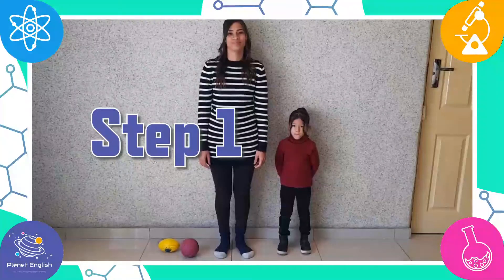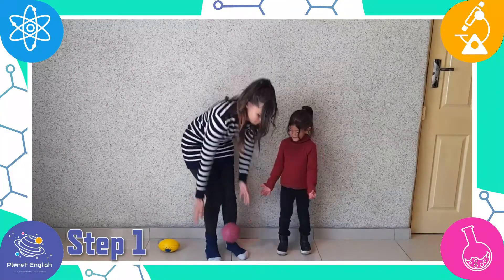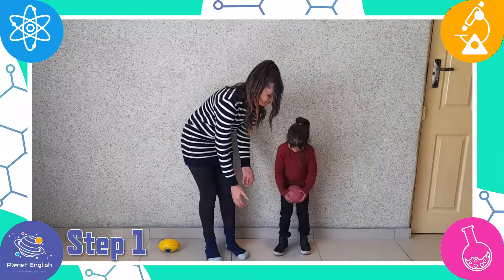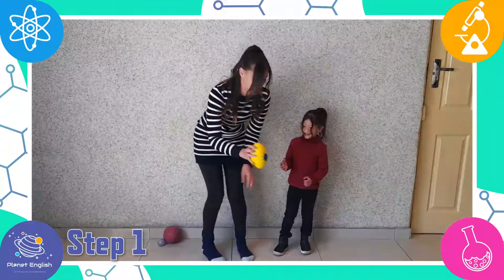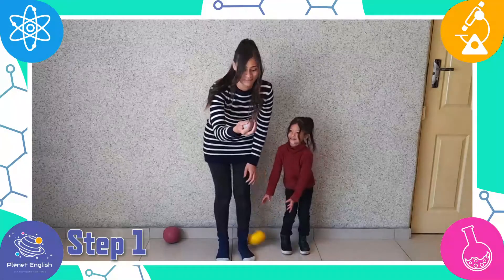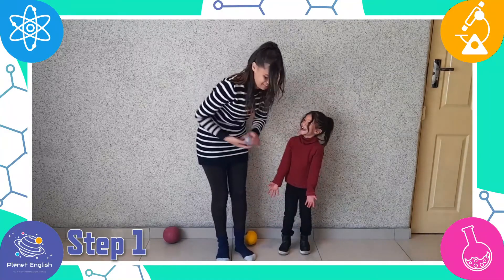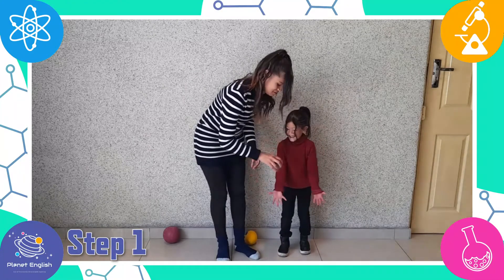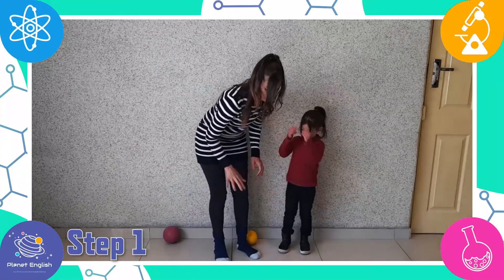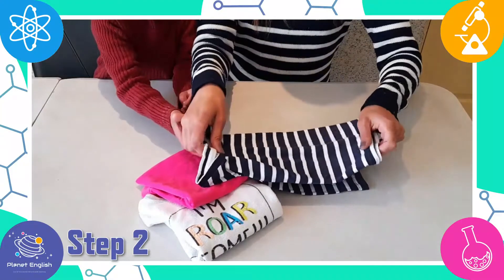So which ball is the bounciest? The homemade putty ball is the bounciest. This is because it has more elasticity than the rubber ball and the sponge ball. Now let's see which material is the stretchiest.